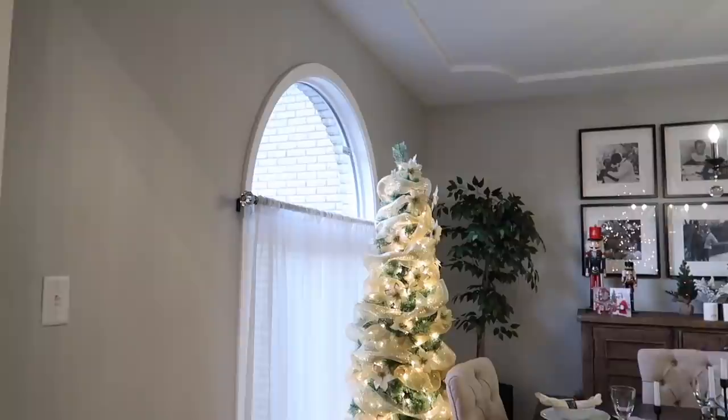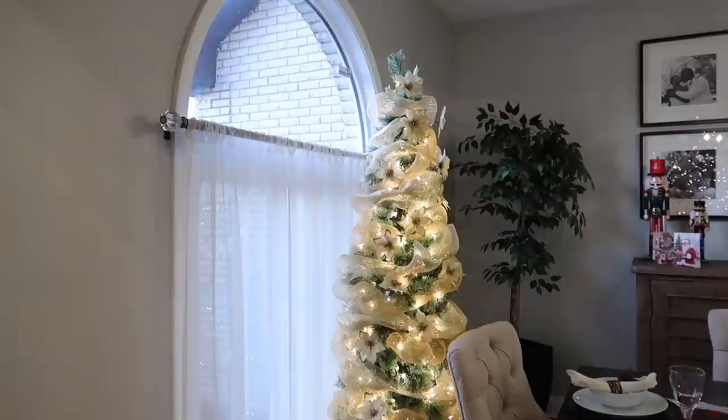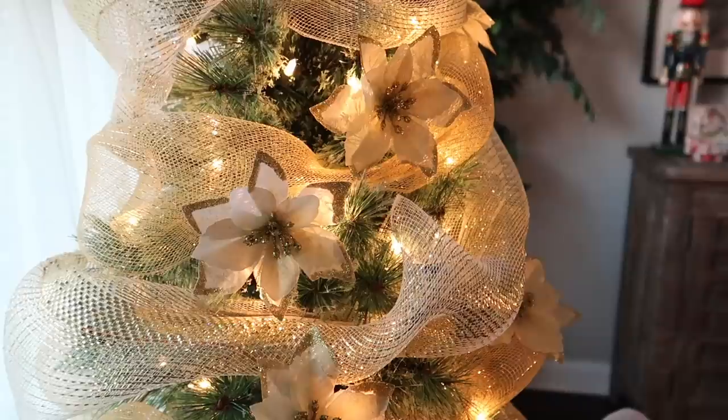We went with a red theme for the main tree like we usually do, but I had the idea to add miniature trees in the family room and dining room that I got from Menards. I didn't want them to be red too, so I went with more of a gold and champagne mixed metals look and I really like the way it turned out. To decorate them I kept it simple — just mesh ribbon and some glittery embellished poinsettia picks — and it really brought it all together.